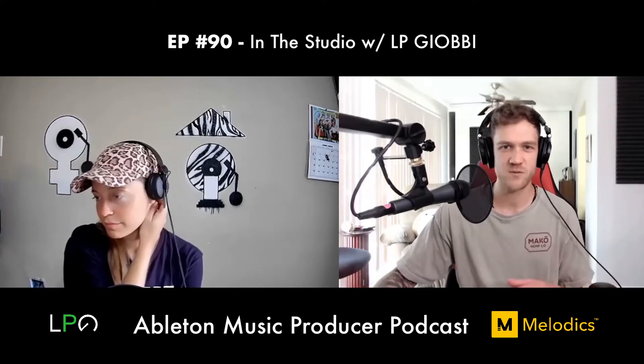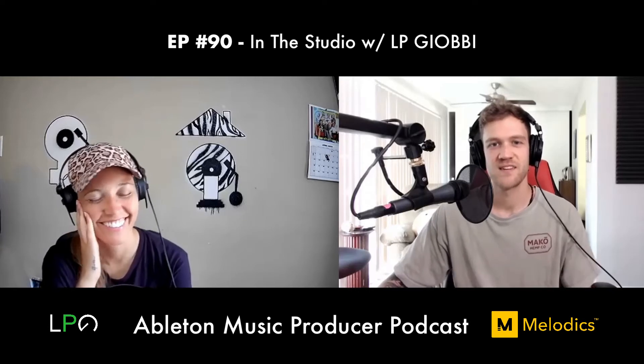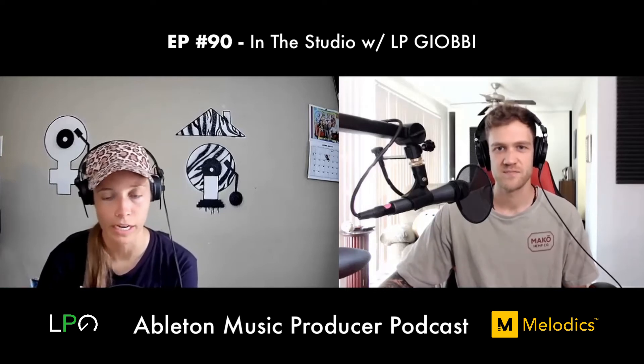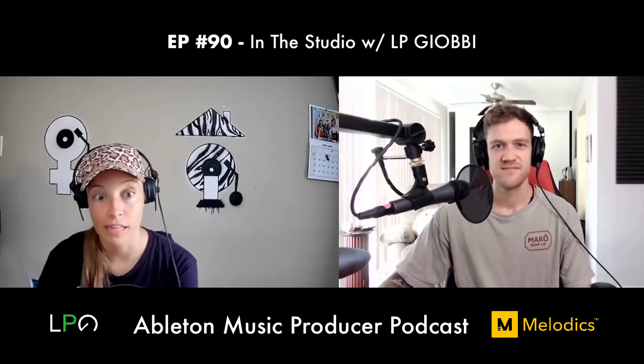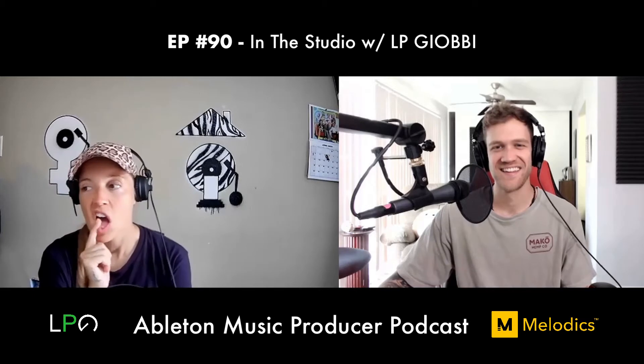Dan asks about LP's production process in Ableton — does she build out a template? She tried: she planned to have a kick, hi-hat, 808, tempo at 125 BPM for house music, and her piano plugin loaded. But every time she opens a new project, she just hits New and starts over. She never uses the template.